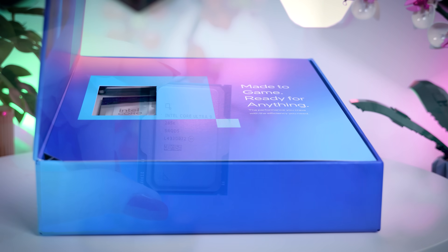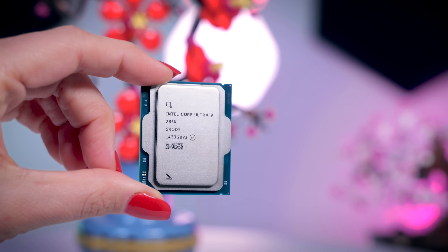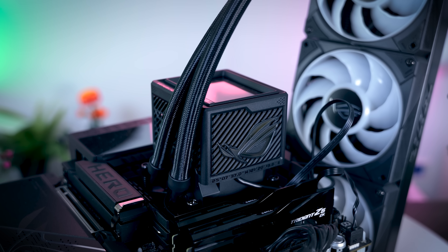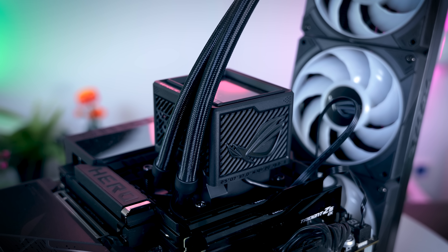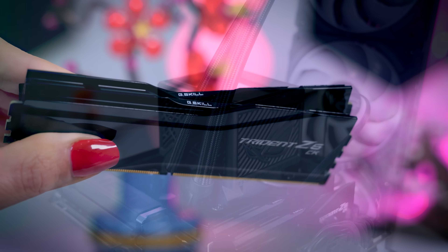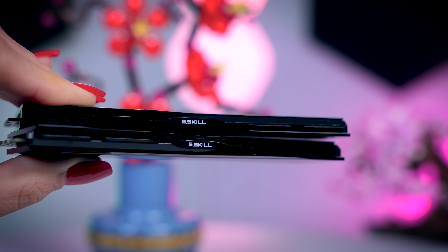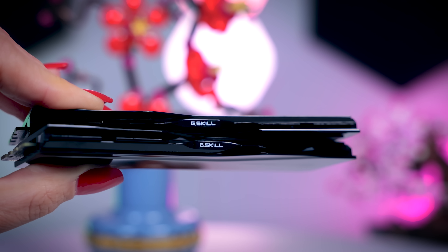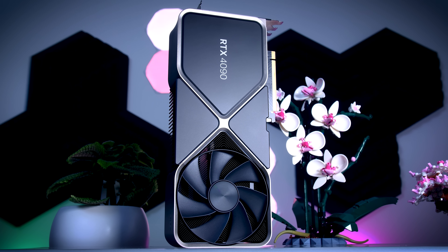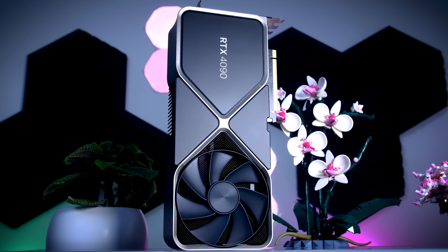The CPU I was using for testing is the Core Ultra 9 285K paired with the Asus ROG Z890 Hero motherboard and the Ryujin 3 Extreme all-in-one cooler to make sure there is no thermal throttling. For memory I have the new G.Skill DDR5 8200 CUDIMM memory kit, and as always I used an RTX 4090 graphics card from NVIDIA.